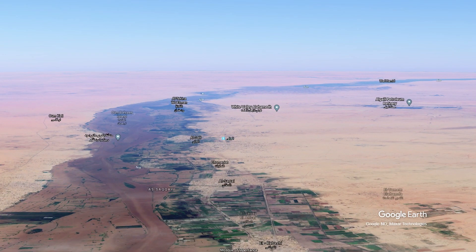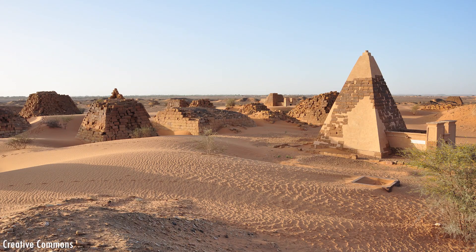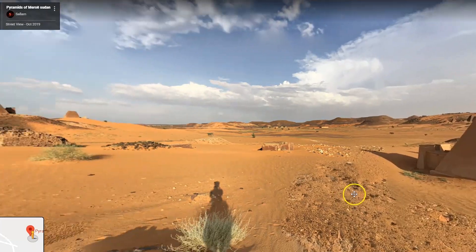Let's continue north to see the pyramids of Meroe. They are located in central Sudan at the Nile River. Egypt is famous for its pyramids, but Sudan actually has more pyramids than Egypt. Reviews speak for themselves: 'Amazing place a few hours' drive from Khartoum — contrary to Egypt, this place is not yet invaded by tourists and some pyramids are still halfway buried in sand. It feels like a real archaeological discovery. Simply beautiful. The ignored history of these Nubian pyramids is astonishing — you get to have the whole site to yourself.' You can camp next to the pyramids, and it is a UNESCO World Heritage Site.